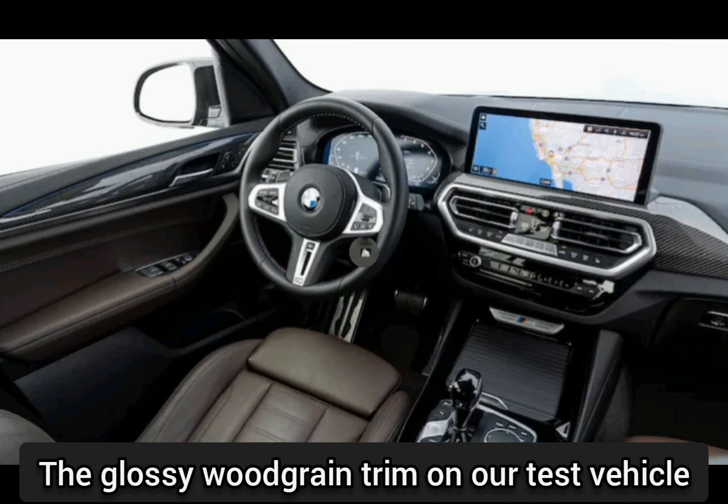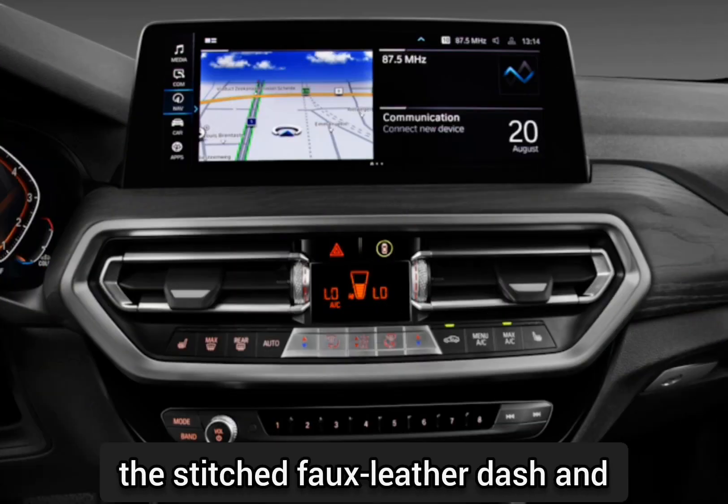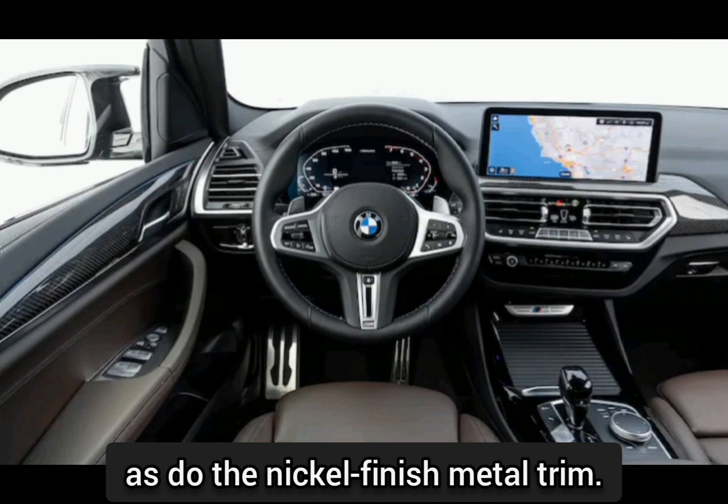The glossy woodgrain trim on our test vehicle looked and felt real despite being plastic. The stitched faux-leather dash and door coverings add an extra element of luxury, as do the nickel-finished metal trim.